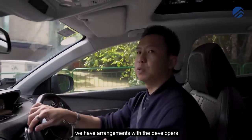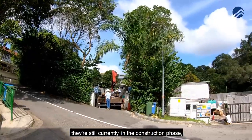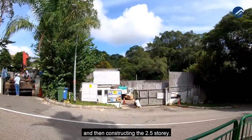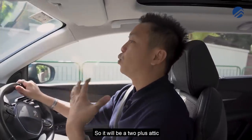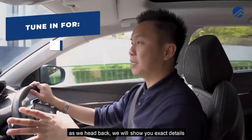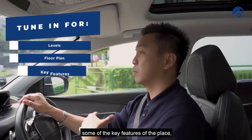Property Lim Brothers has an arrangement with the developers to feature these two new landed plots. As you can see, they're still currently in the construction phase — they will go through piling and then construct the two-and-a-half storeys. As we head back, we will show you exact details of every level and the floor plan.